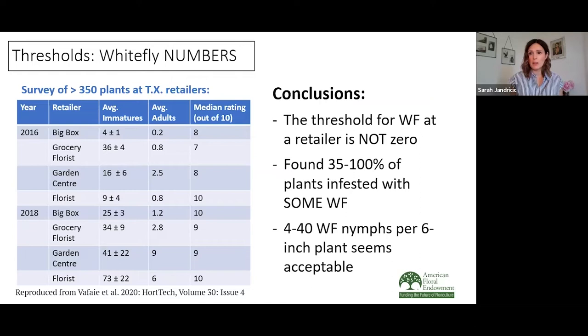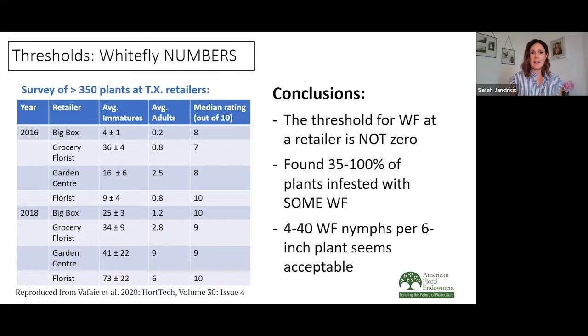If you're interested in numbers, this work was done by my colleague Dr. Erfan Valfay, who works at Texas A&M. He looked at over 350 plants at Texas retailers — big box stores, grocery stores, and florists. The average number of immatures ranged from four per plant up to 73 per plant. The adults were a little lower, but no matter what the pressure, all plants were still considered good quality — on a rating scale of one to ten, most were an eight to ten. Ultimately, he found that the threshold for whitefly at the retailer is not zero. Around 35 to 100% of plants found at these retailers were infested with some whitefly, and around four to forty whitefly nymphs per six-inch plant seems to be acceptable.